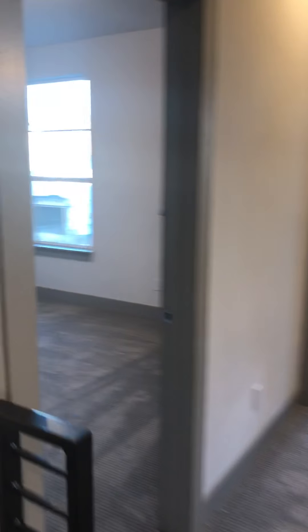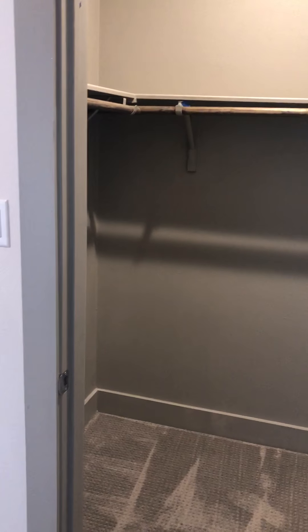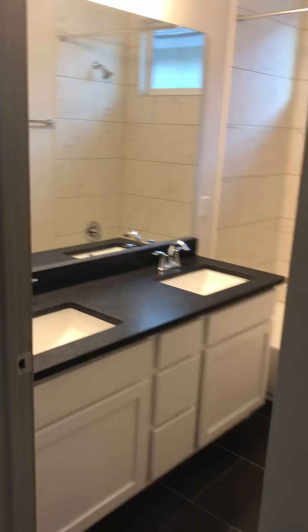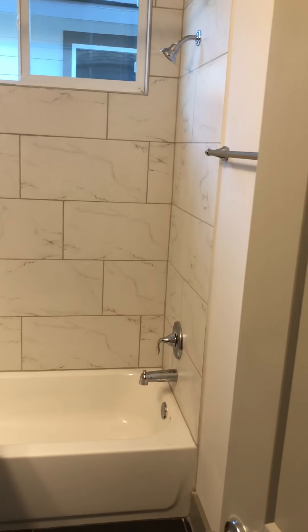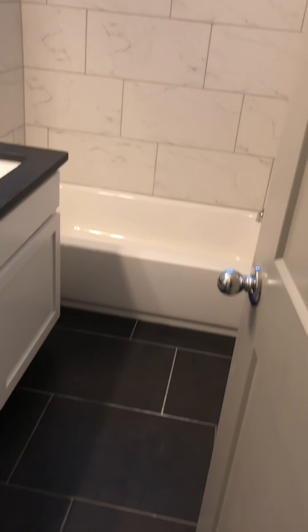Over here are your secondary bedrooms. Great space in here, plenty of light, there's a window, and you got a walk-in closet. All pre-wired for ceiling fans of course. Here is your secondary bathroom — they tiled all the way to the ceiling. It's always worth doing that. Ceramic tile.